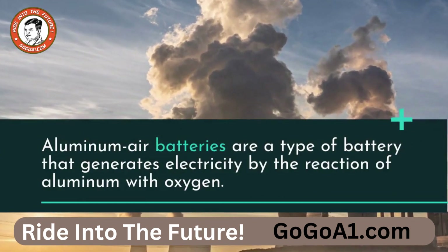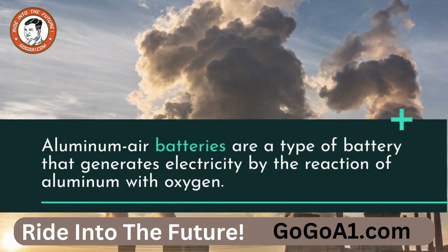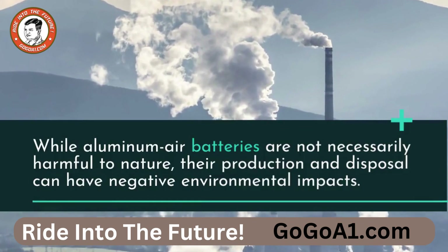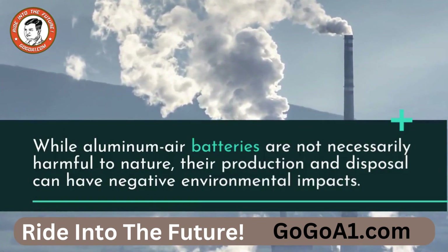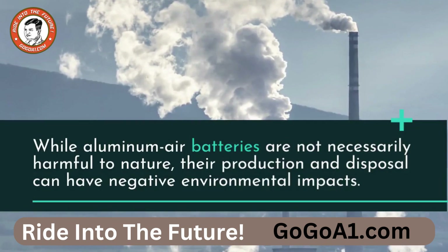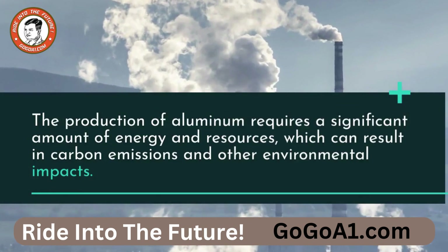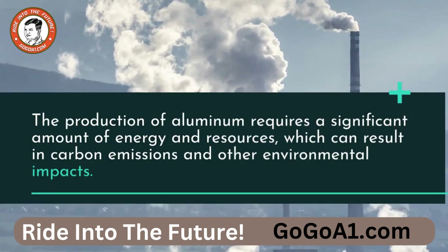Aluminum air batteries are a type of battery that generates electricity by the reaction of aluminum with oxygen. While aluminum air batteries are not necessarily harmful to nature, their production and disposal can have negative environmental impacts. The production of aluminum requires a significant amount of energy and resources, which can result in carbon emissions and other environmental impacts.